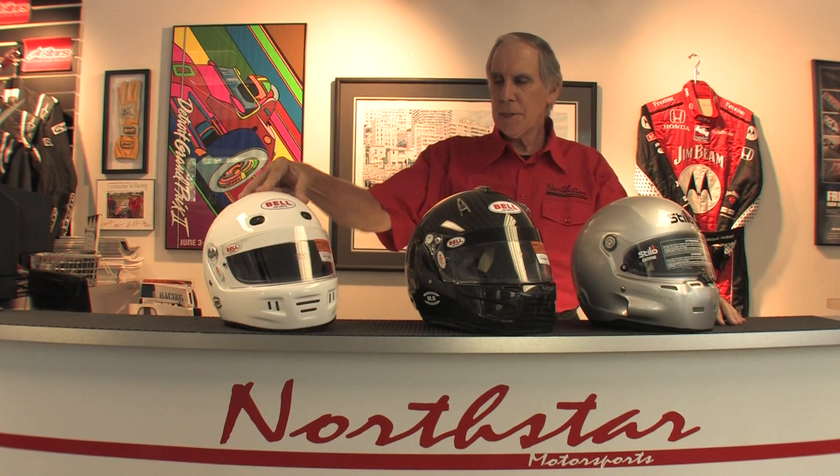Composite helmets are generally somewhat lighter than a full fiberglass helmet. For example, this Bell full fiberglass weighs, depending on the size of the shell, 3 pounds 10 ounces to 3 pounds 13 ounces. This composite helmet from Stilo, which is an Italian-made helmet, is probably in the area of 3 pounds 3 to maybe 3 pounds 9, again depending on the size of the shell. One of the new things in recent Snell certifications is that each size helmet has to have its own size shell — you can no longer take one shell and just put more padding inside to fit a smaller head, so there are multiple shell shapes and sizes that must be manufactured.